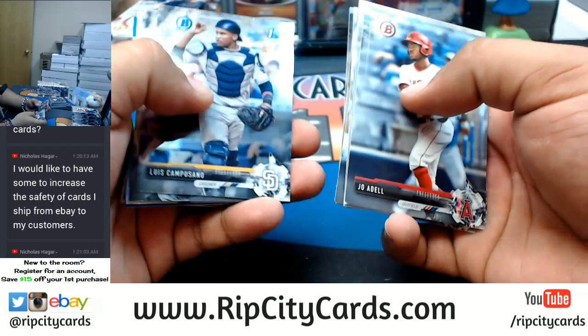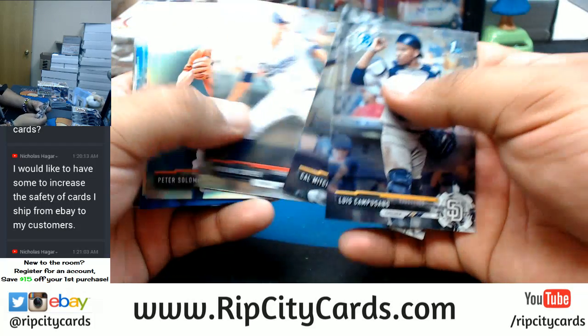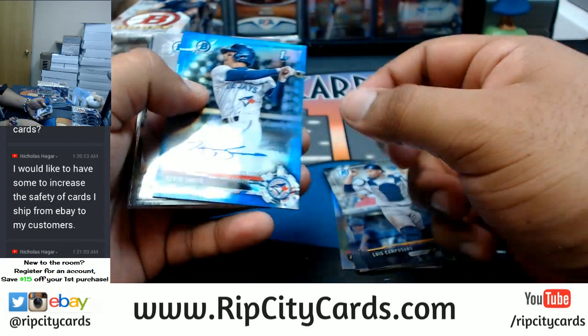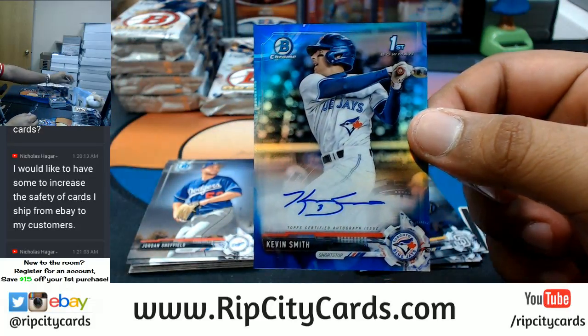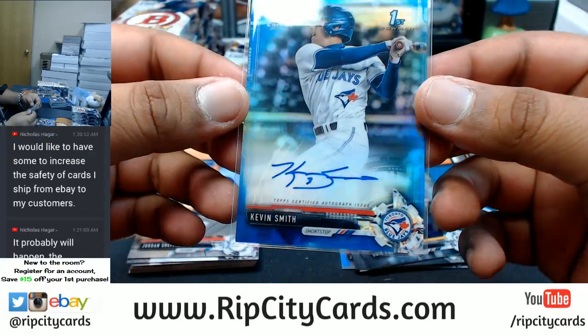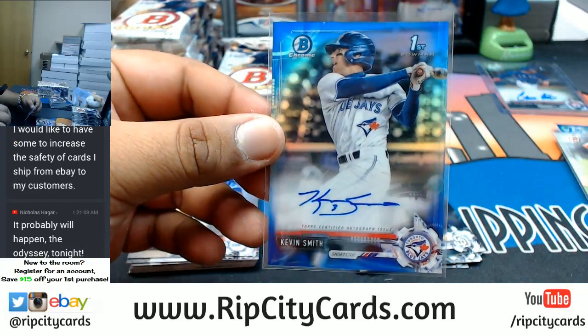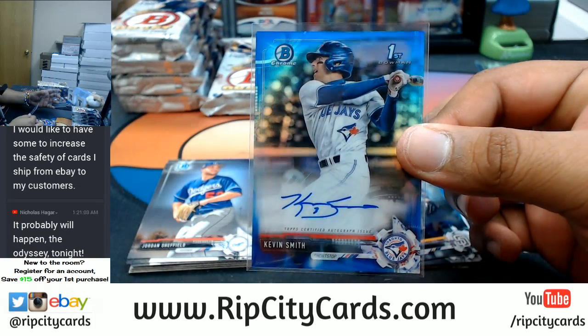If you want like hundreds of them, I would have to charge you for shipping. But other than that, I'll give you like 20 of them for free. Kevin Smith of the Blue Jays autograph — with that blue on it too, that's nice. Some blue-on-blue action.